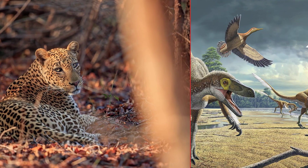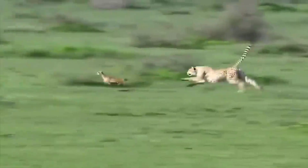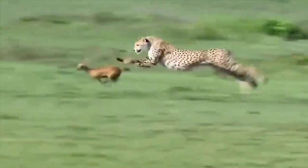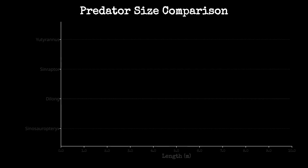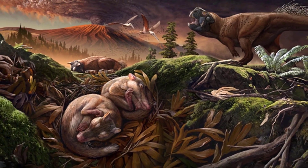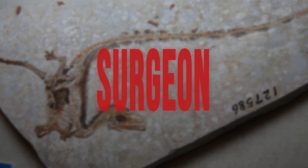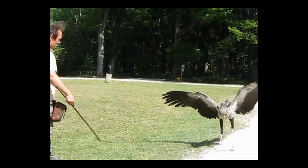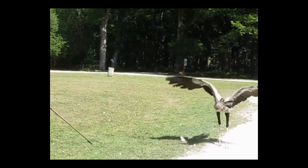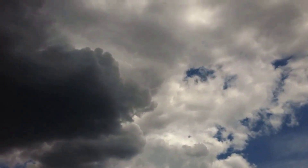Ambush predators and sprinters can share the same ecosystem without stepping on each other's toes. One dominates the chase, the other the surprise. That is why Sinosauropteryx could thrive alongside larger, more powerful hunters. Each filled a niche, each honed a method. The fossil does not just show anatomy — it shows strategy. The difference between a butcher and a surgeon. And when a specialist like this fails, it is not for lack of skill. Something extraordinary has to interrupt the script.